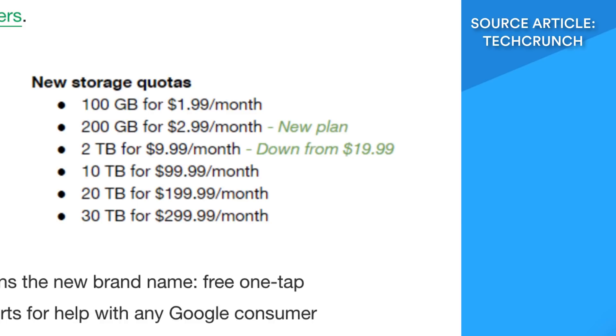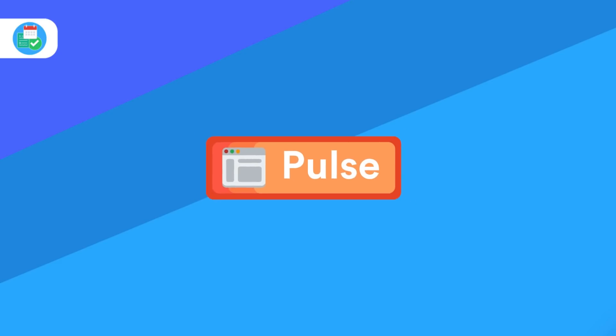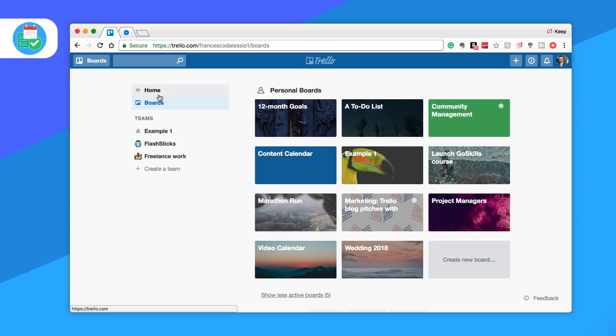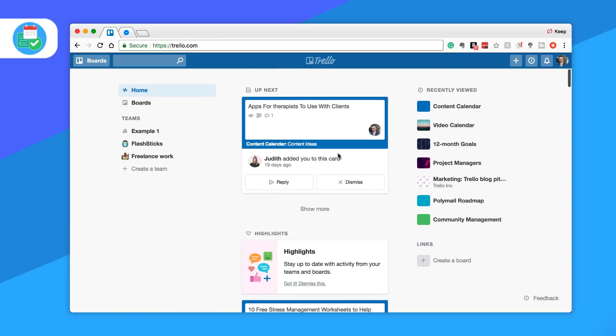I'm doing a full video on this so you can compare it to the likes of iCloud, OneDrive, and Dropbox. The brand new Trello Home is live and you can now view it on the Trello.com website. You can essentially get all of your boards from one area, as well as all of your notifications and changes.